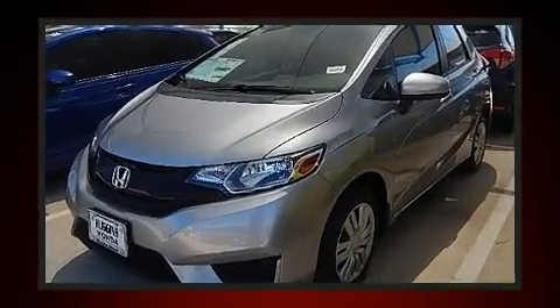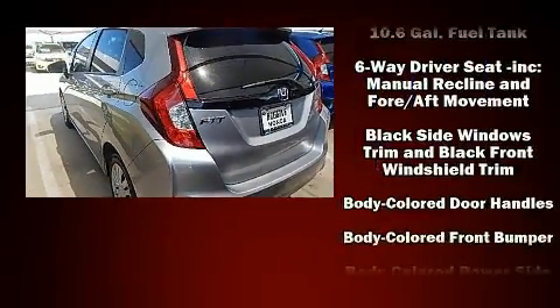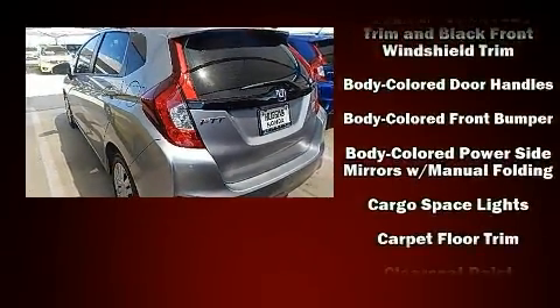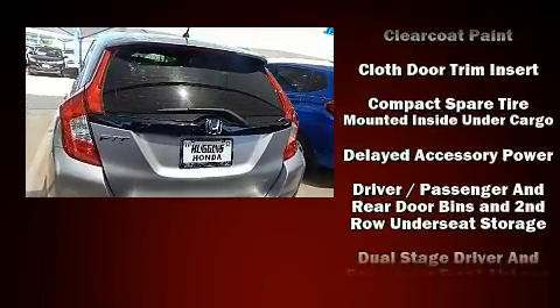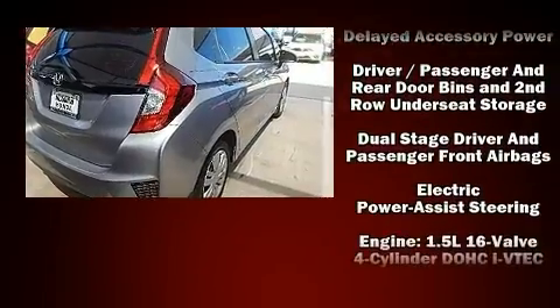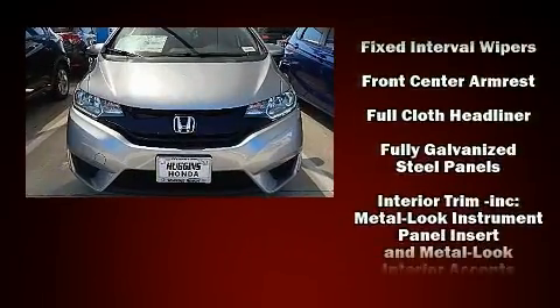Enjoy your favorite music via the stereo system, which includes a CD player with MP3 capability, steering wheel-mounted audio controls, and four well-positioned speakers. Honda ensures the safety and security of its passengers with equipment such as dual front impact airbags.